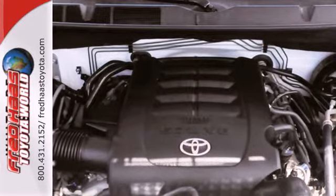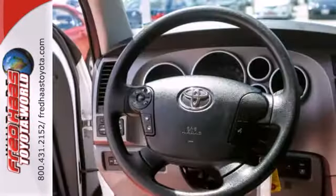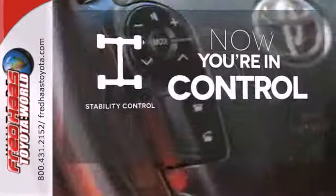Its power will not be a threat to your safety with its anti-skid system, traction control, and rollover sensors. When the roads get slippery, you can remain confident with stability control.